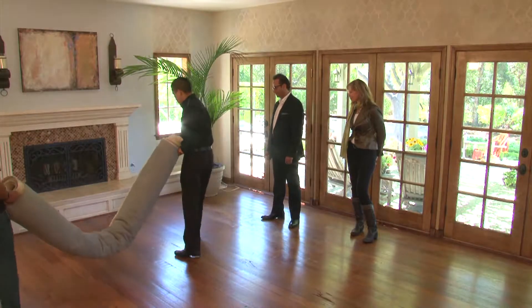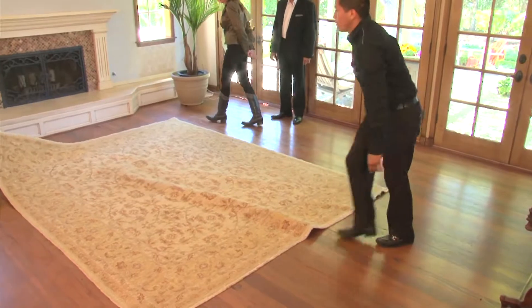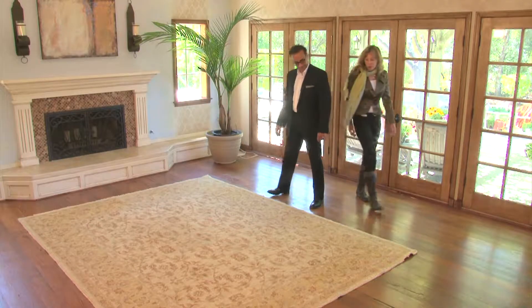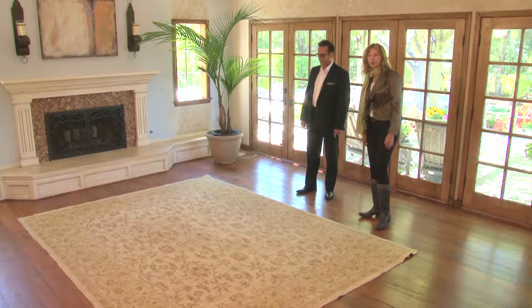That sounds good. Can we get the rug please? Maybe close to the fireplace — that looks like a perfect color for this place. You should look at which side you like better. The rugs are hand-woven and they all have a nap, and usually one side is a lot lighter than the other. I see that this side looks lighter and it's much darker over here, so I like that when you come in the room you see the darker side — it's going to have a little more impact.